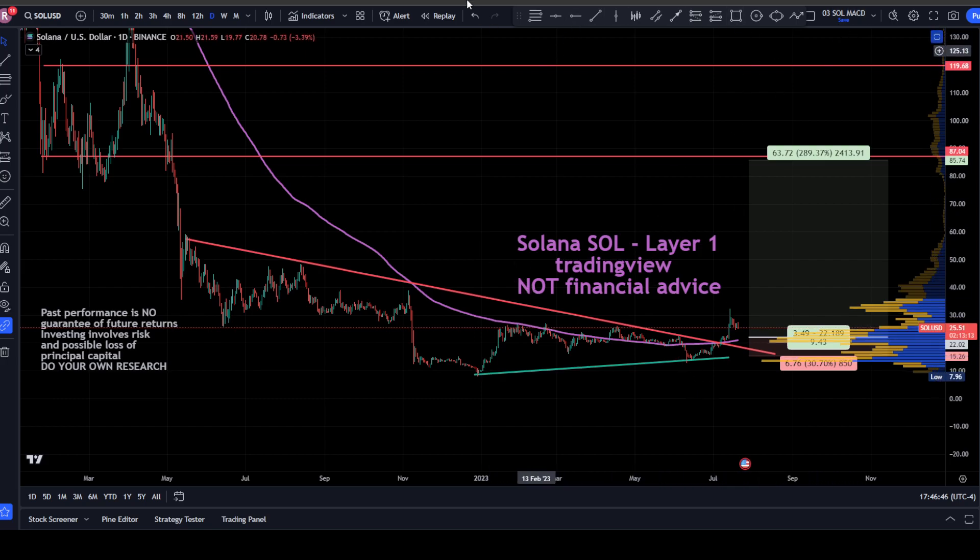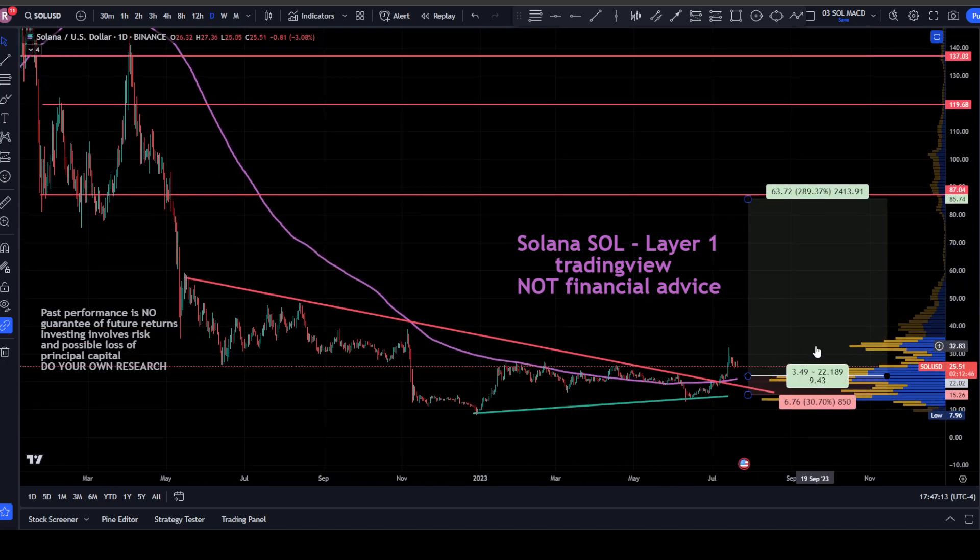Solana's looking pretty good. One thing that impacted price was the SEC naming it as a security, but with the XRP victory that's somewhat potentially resolved. Also the Terra Luna crash and subsequent crashes caused a lot of drop in Solana. So Solana is setting up to potentially be a pretty good trade and a nice spot to possibly be dollar-cost averaging in — not financial advice, not a financial advisor.